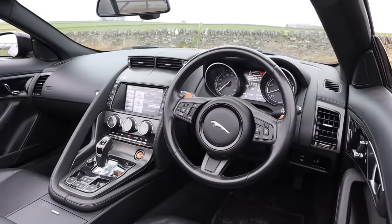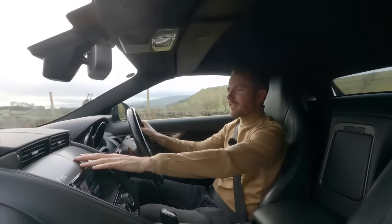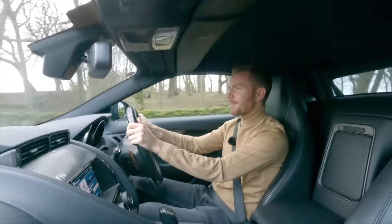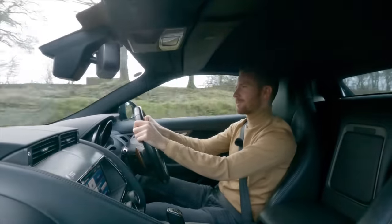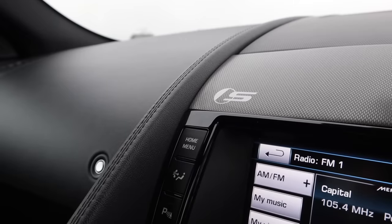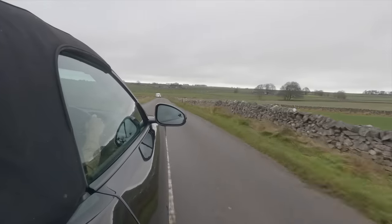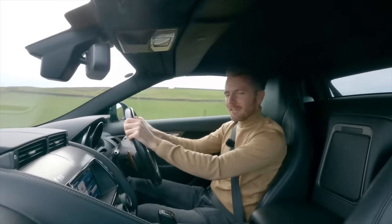Moving inside the F-Type, it's all very driver-focused — everything's kind of angled towards the driver. I love how everything's covered in leather and I also like this carbon fibre effect trim. It all feels very modern. I also love these central vents which pop up seemingly from nowhere — it's such a man thing, getting excited over such gadgetry. It's got everything you'd need though: touch button start, two cup holders, a nice comfortable armrest with storage underneath, a glove compartment, door pockets, more storage behind the seats.